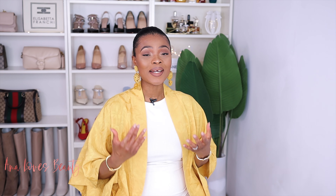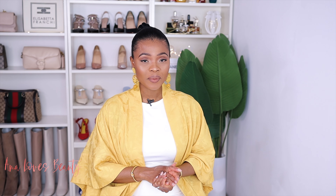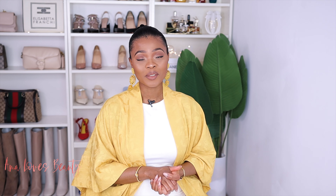Hey guys, welcome back again to my channel! Hello, if you're new here my name is Alma — Alma loves everything beautiful. Thank you again for stopping by today, I appreciate each and every one of you.